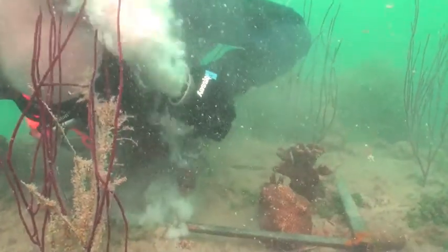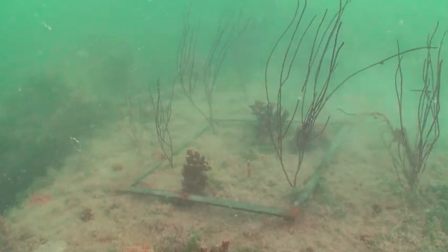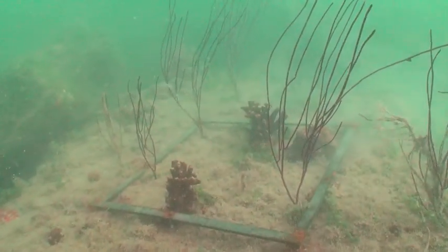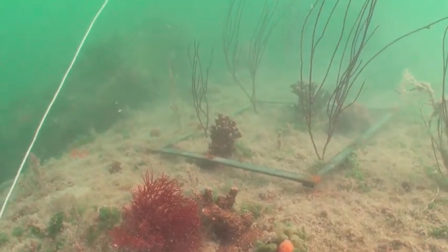We know that these sea whips — these purple sea whips, a soft coral — are only five years old, because back in 2005 we had a zero-oxygen red tide event that killed all of them, and we've watched them grow back in over the last five years.